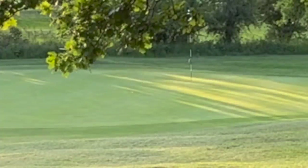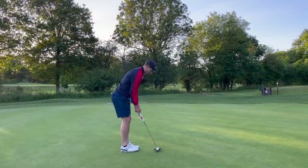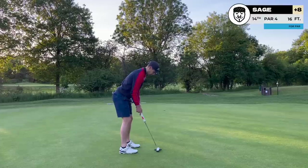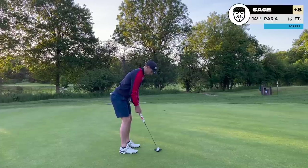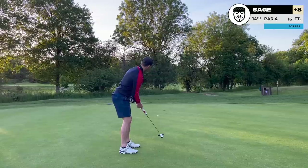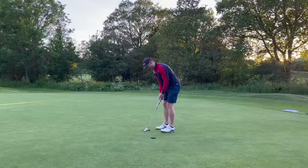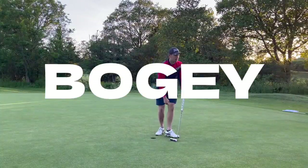Here's another example of where amateur golf doesn't have to be pretty. Three pretty mediocre-looking shots, but I've earned myself a 14-foot putt for par. When you're navigating the golf course, don't get drawn into thinking you have to play it like a pro — just get the ball in the hole in as few shots as possible. Don't overcomplicate it. Unfortunately I'm not able to make this putt, but a bogey on the stroke index one is not a bad result.